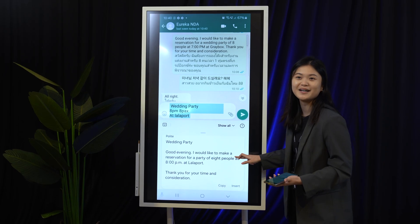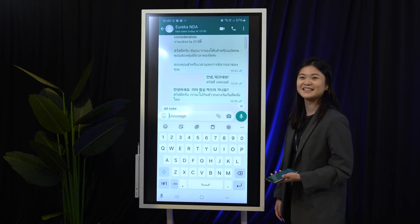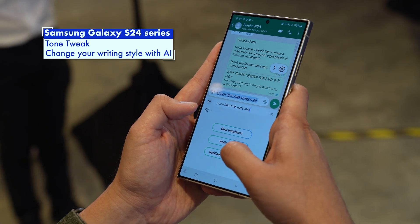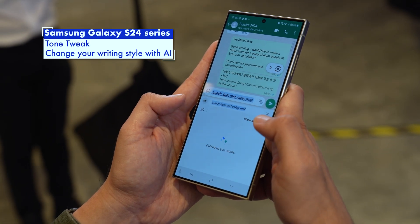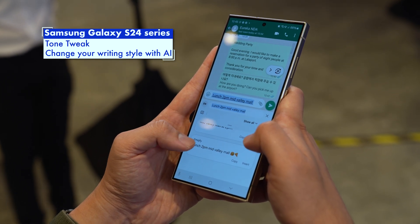If you're not good with words and sometimes need to send a professional-sounding message to your boss or client, Galaxy AI offers something called Tone Tweak. You can type your message in your own style and Galaxy AI can rephrase or generate the same message in either a very formal manner, casual, or just go fun with loads of emojis and hashtags. So you can craft a lunch invitation with just 'lunch, 2pm, KLCC' and it can compose a full message.